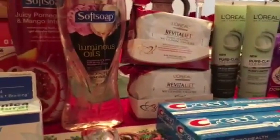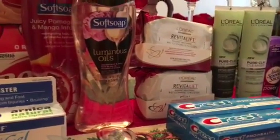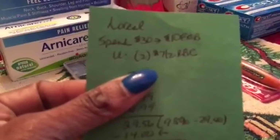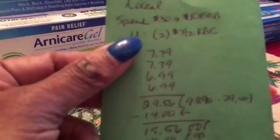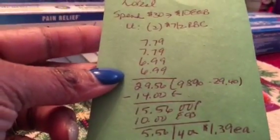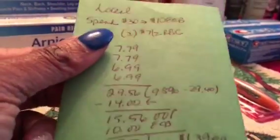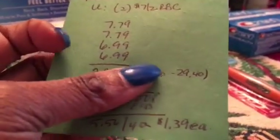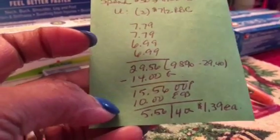I did another L'Oreal transaction with different coupons. I had a $7 off two red box coupon that printed last week and was expiring today, and when I scanned my card I got another $7 off two red box coupon for L'Oreal on this card. I used both. The total was $29.56, which was enough to trigger the ECB since you only need to spend 98% of $30 — which is $29.40. With $14 in coupons I paid $15.56 out of pocket, got back $10 — $5.56 for four, or $1.39 each.